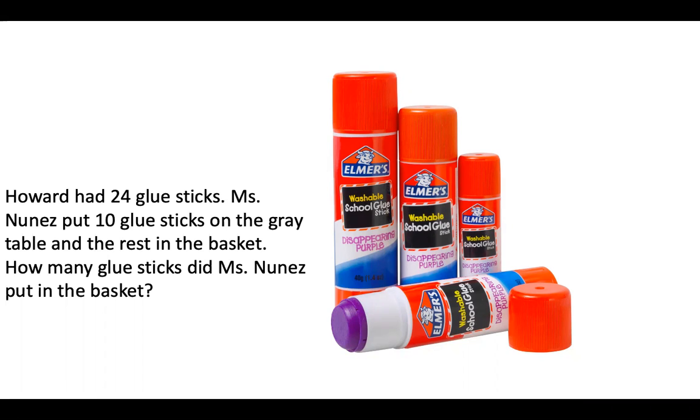Howard had 24 glue sticks and Miss Nunez put 10 glue sticks on the grade table and the rest in the basket. How many glue sticks did Miss Nunez put in the basket?